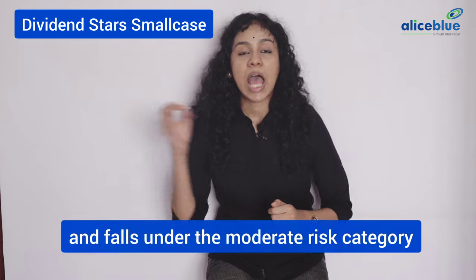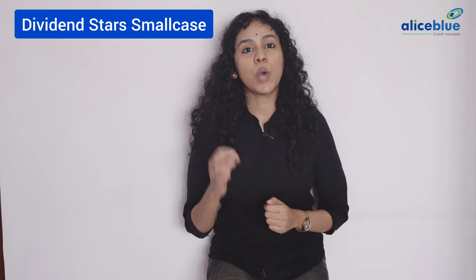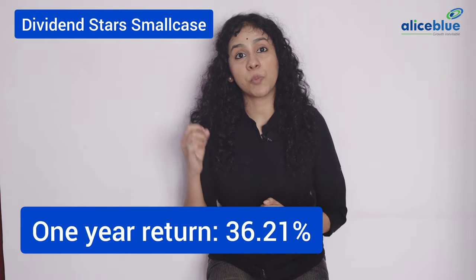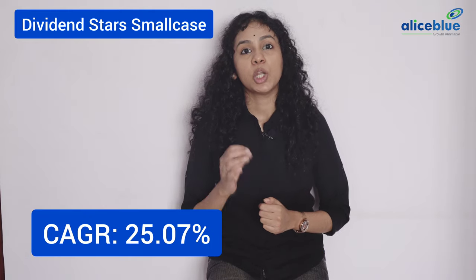Dividend Star Small Case. This consists of high dividend paying company stocks and falls under the moderate risk category. The 1-year return is 36.21% and an overall CAGR of 25.07%. This small case consists of the following stocks in its portfolio.